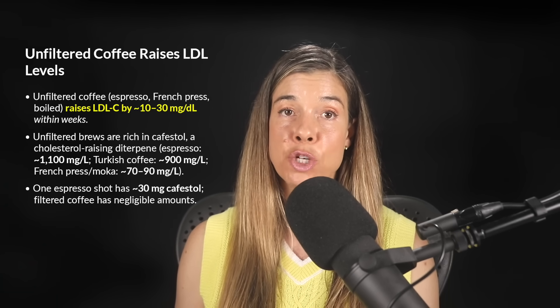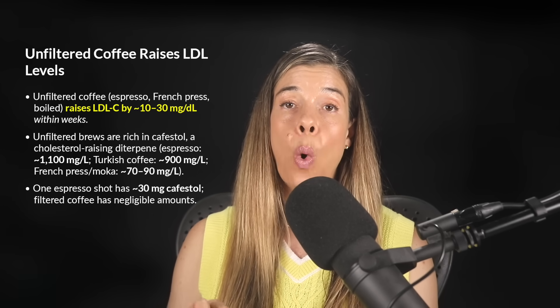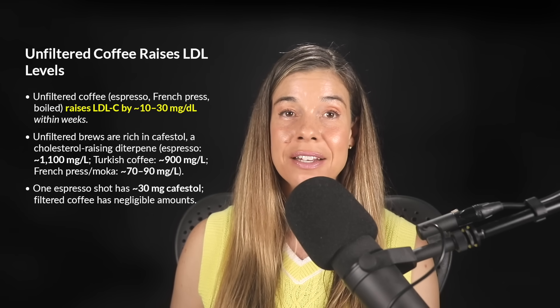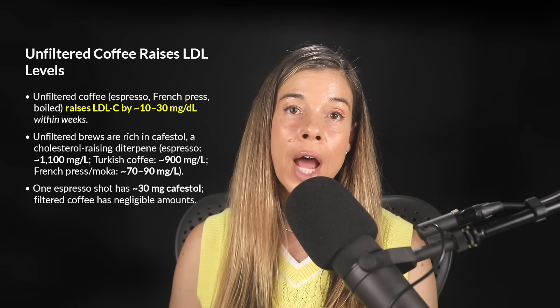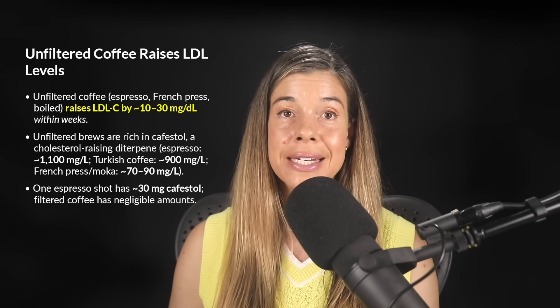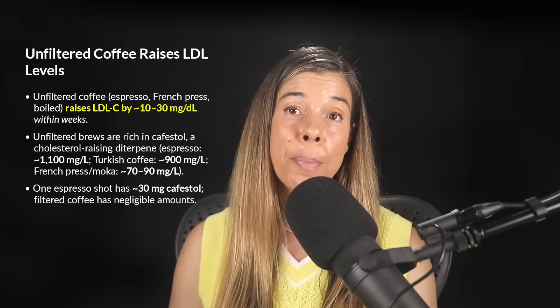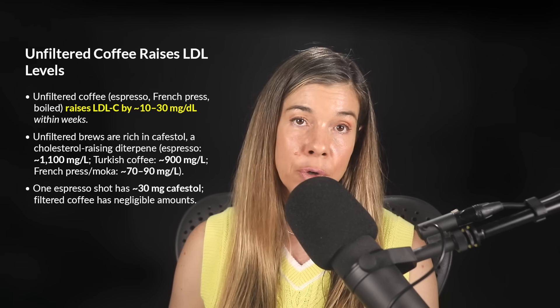Here's why this chemical difference matters: brewing methods dictate how much these compounds end up in our coffee. Unfiltered methods like espresso, French press, boiled coffee, or stovetop percolators retain the oily diterpenes. For perspective, espresso contains around 1,100 milligrams of cafestol per liter, Turkish boiled coffee contains around 900 milligrams per liter, while French press and mocha pots contain 70 to 90 milligrams per liter.